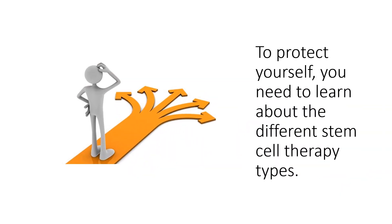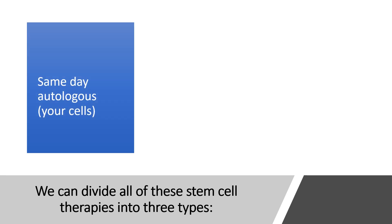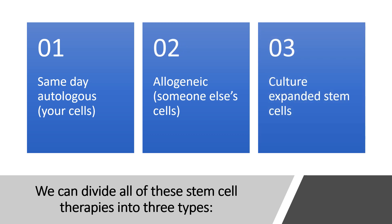You've got to protect yourself and get educated as a consumer or you're going to get scammed. So we can divide all of these stem cell therapies into three types: same-day autologous, which is your cells; allogeneic, someone else's cells; and culture expanded stem cells.